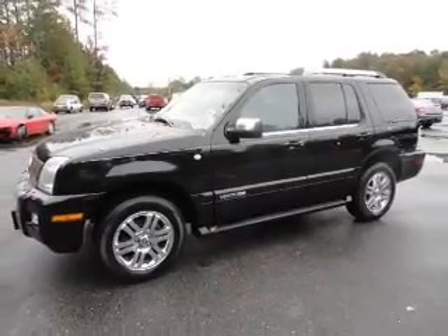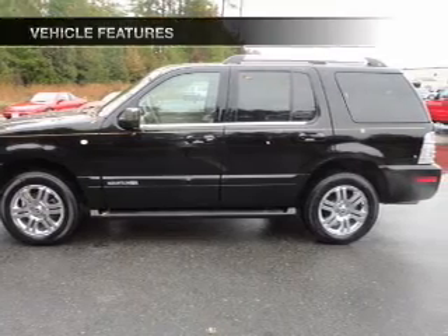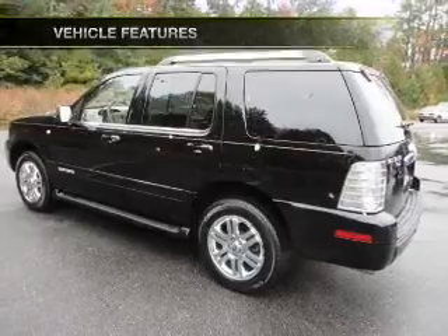The anti-lock braking system will keep you safe on the road. Enjoy the comfort of dual temperature controls. And with these notable features, you won't want to miss out on the opportunity to own this amazing ride.